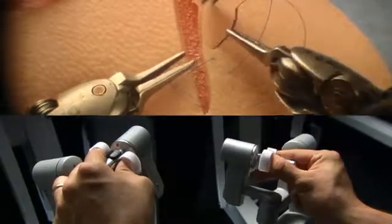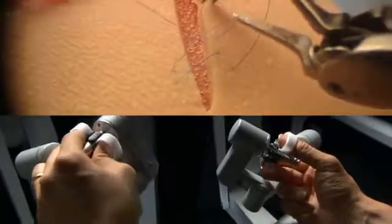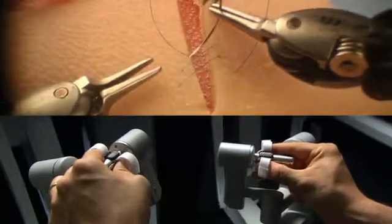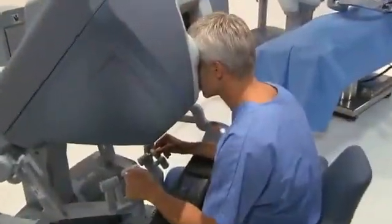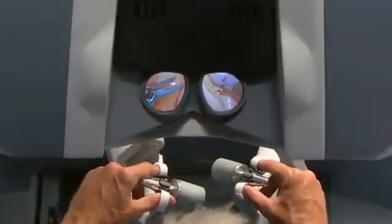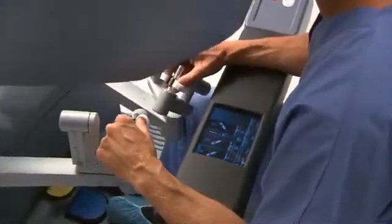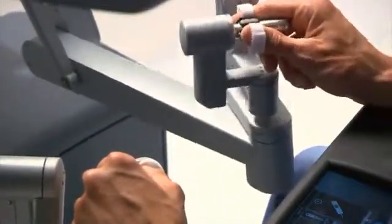The da Vinci surgical system is 100% physician controlled. This minimally invasive, precise operation gives patients the chance for the best possible results and a much faster recovery. Da Vinci's camera gives your surgeon a remarkably clear, 10 times magnified, 3D, high definition view inside the body. This is critical for delicate, minimally invasive operations.